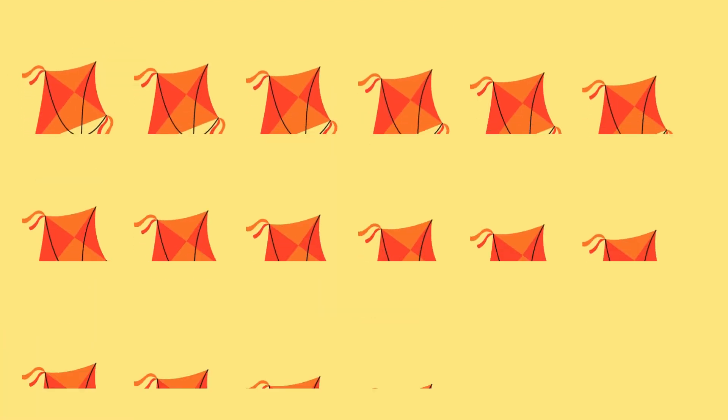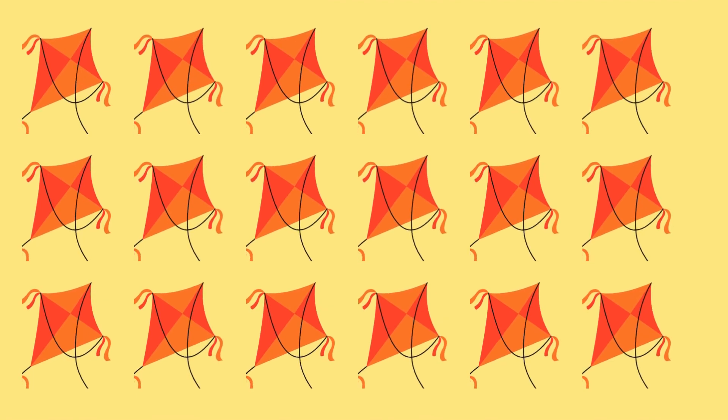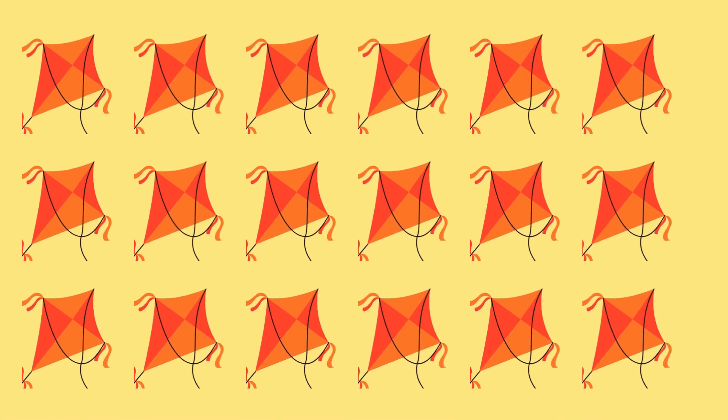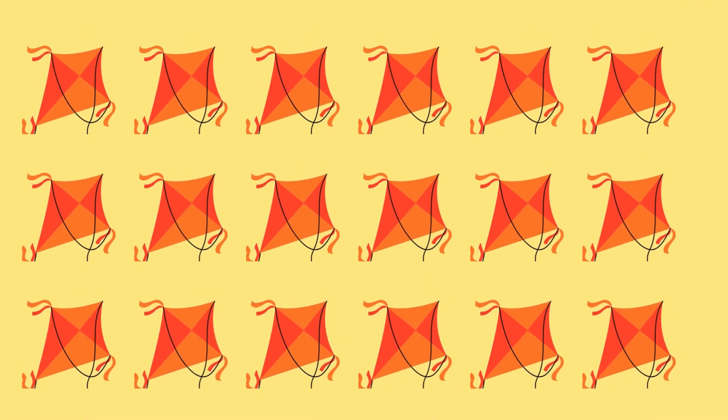Number 18. 1, 2, 3, 4, 5, 6, 7, 8, 9, 10, 11, 12, 13, 14, 15, 16, 17, and 18.